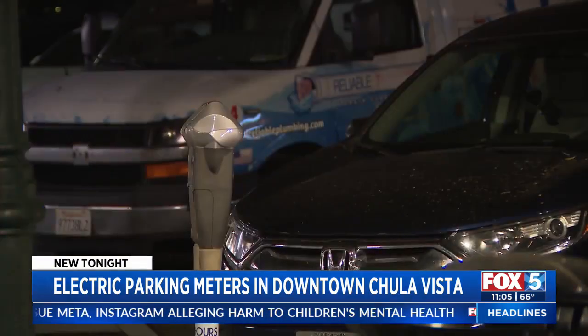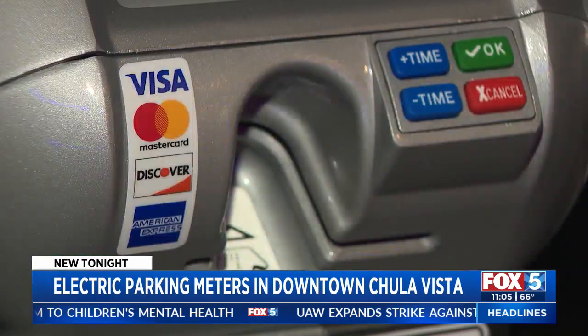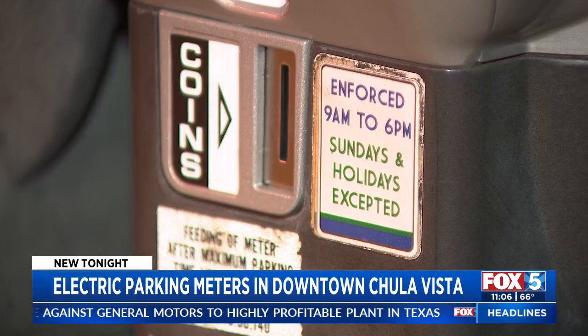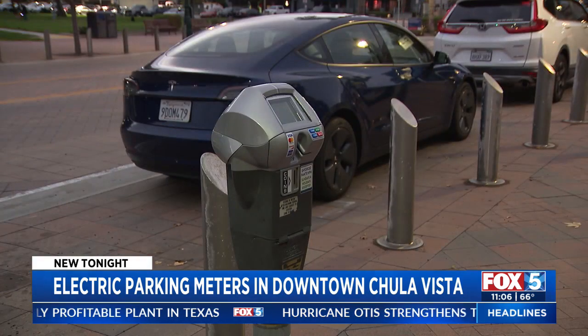More than 400 parking meters throughout downtown Chula Vista just got an upgrade. Locals and people visiting may be used to hunting around for change, as the old meters only accepted coins, causing the occasional headache.